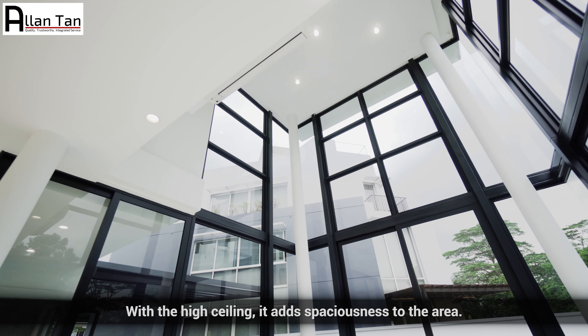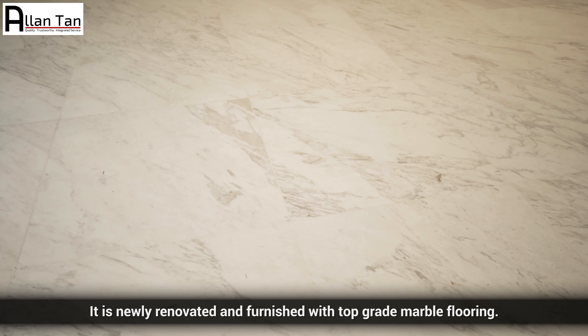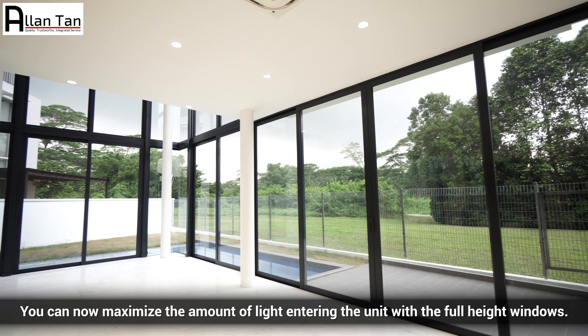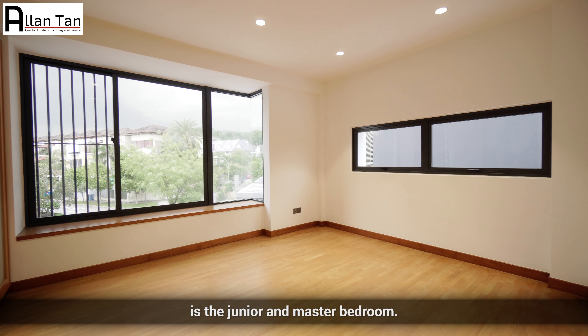With the high ceiling, it adds spaciousness to the area. It is newly renovated and furnished with top-grade marble flooring. You can now maximize the amount of light entering the unit with the full-height windows, which will allow you to enjoy good natural lighting as well.